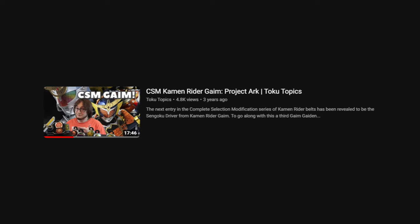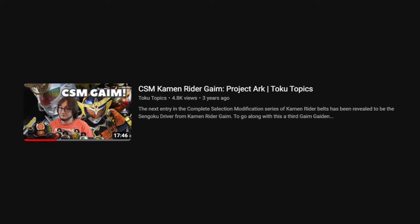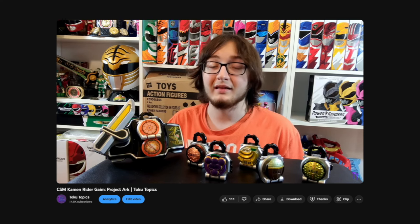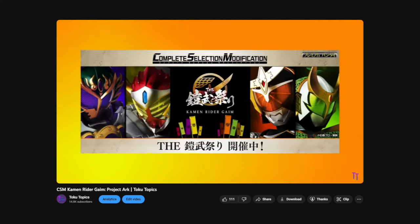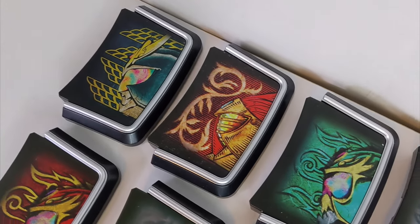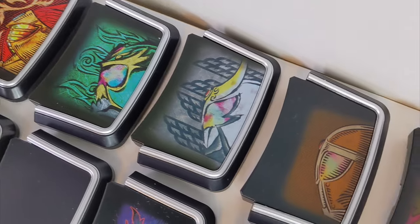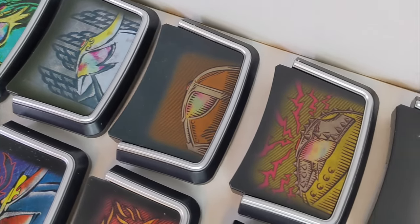Back in 2020, I released a video focused on the news announcement when this was brand new, and you can definitely tell by my awful pandemic-era hairstyle and beard that will never return. But now that the three years are up and it is Gaim's 10th anniversary year, let's revisit the Complete Selection Modification Kamen Rider Gaim Project Arc series.